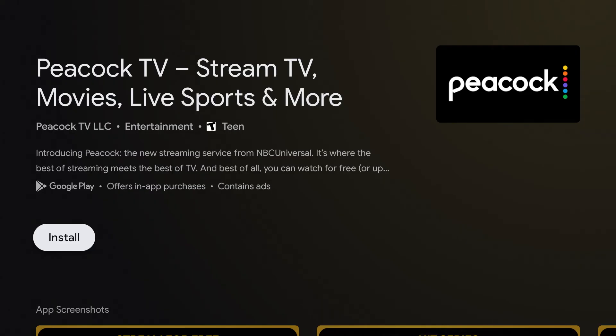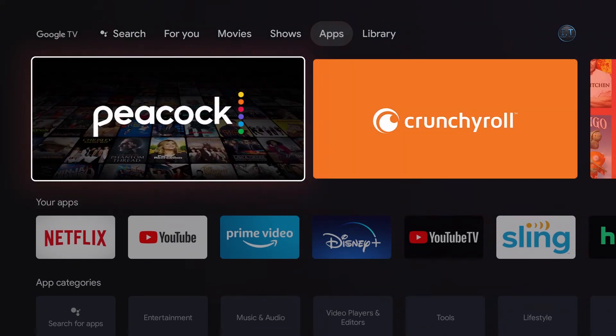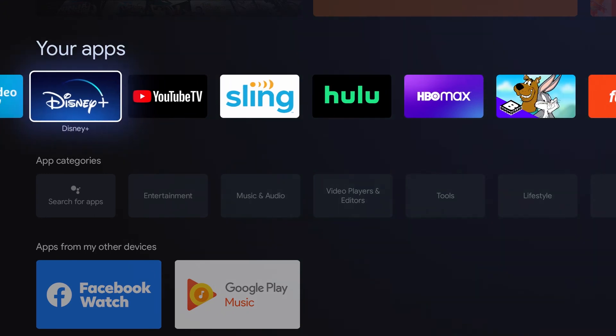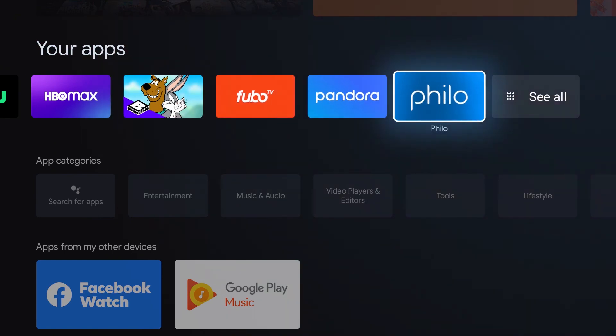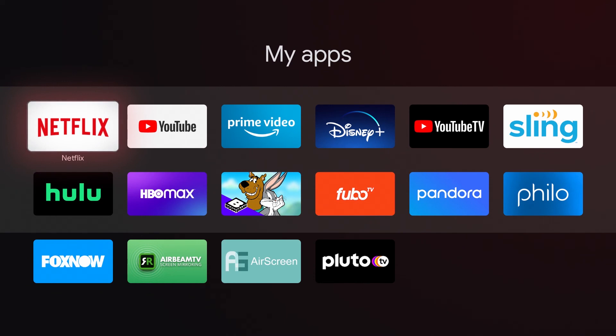Peacock TV is another live, free TV streaming service. Once your apps are downloaded, you will see them in your Apps tab right next to Shows. If we click down, you will see your apps and can scroll to the right. If you have more apps that are not showing, all you have to do is click on See All, and you will see all the apps downloaded to your new Chromecast.